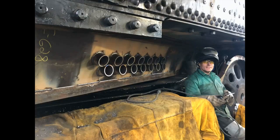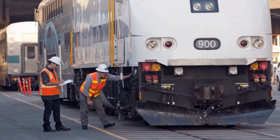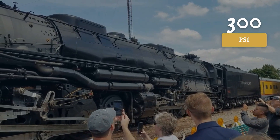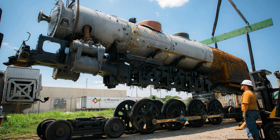They convert the firebox from coal to oil for cleaner burning and easier management. They upgrade safety systems and install positive train control. They add monitoring equipment and completely overhaul the boiler — pulling every tube, checking every fitting, verifying every seal. Running 300 pounds of steam pressure through a vessel this large leaves zero room for mistakes. Thousands of hours invested. Millions of dollars spent.